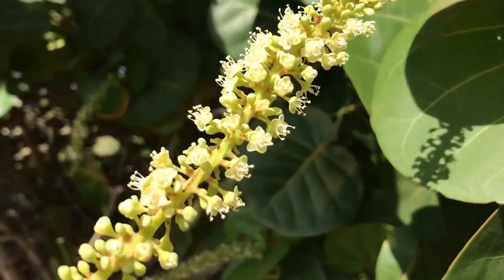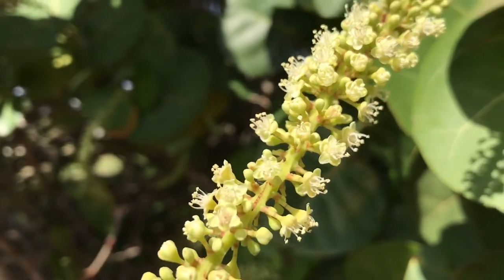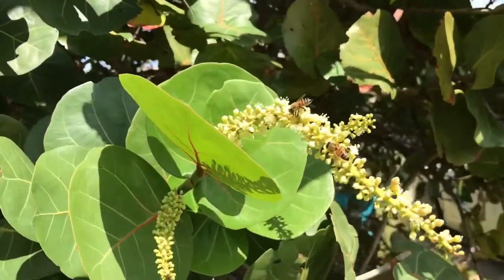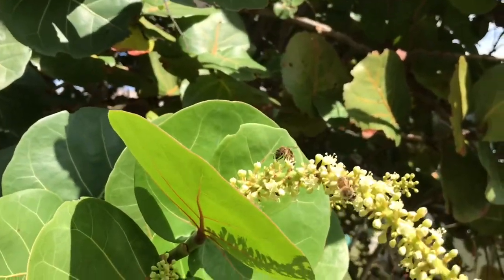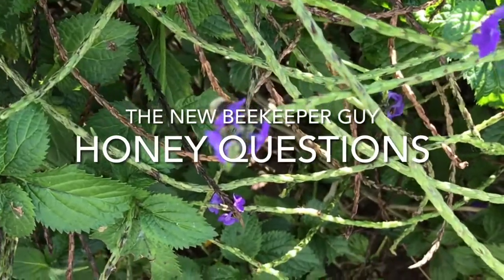Look how yummy these flowers are — a little nectar at the top. Well, I hope I've answered some of your questions about honey and honey bees. Leave a comment at the end of this video, like the video if you would, subscribe to the channel if you want to, and hit the bell icon to be notified of future videos. Thank you for joining us on The New Beekeeper Guy.